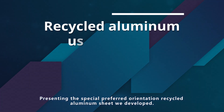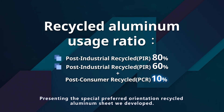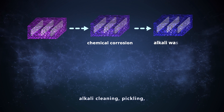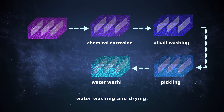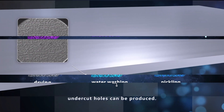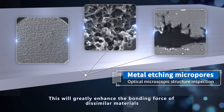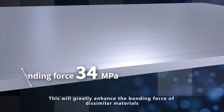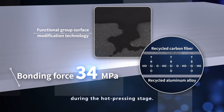Presenting the special preferred orientation recycled aluminum sheet we developed — after steps such as chemical corrosion, alkaline cleaning, pickling, water washing, and drying — undercut holes can be produced. This will greatly enhance the bonding force of dissimilar materials during the hot pressing stage.